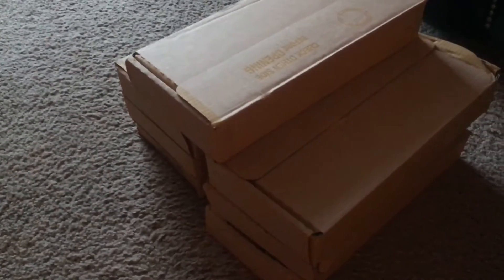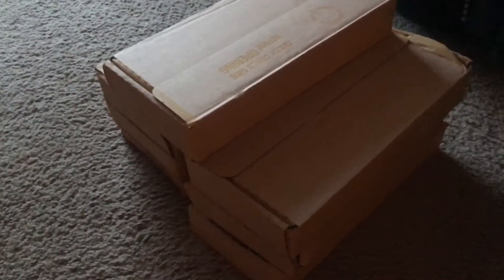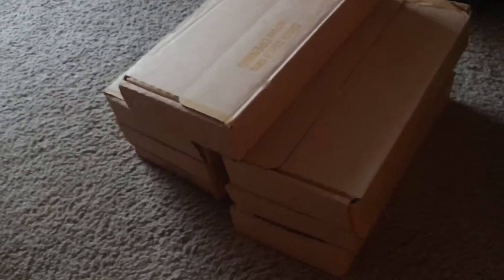Hello everybody, today is Tuesday, start of my week, November 24th. I picked up seven boxes, guys. I'm going to do an ender search and a two-box hunt.